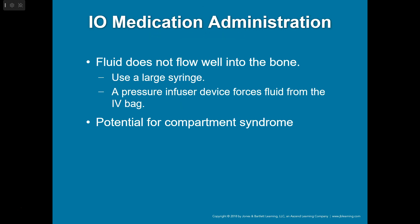For IO medications, just know that fluid does not flow well into the bone and it is painful. If someone is conscious and you have to give it via IO, you want to start with some lidocaine to numb up that bone. If you're giving fluids through it, you might need a pressure bag. I've found, especially in cardiac arrest, that if you flush that IO rather forcefully initially, fluids tend to flow better after that initial forceful flush.